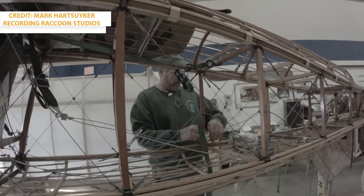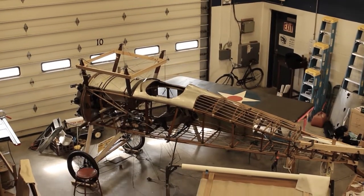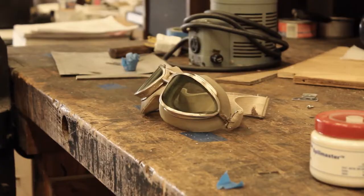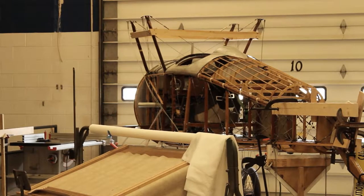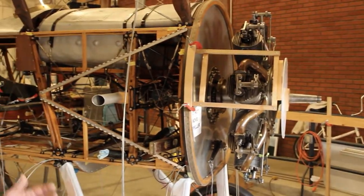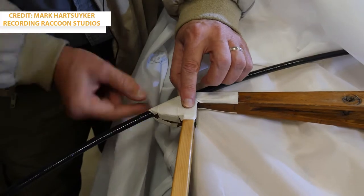One that Ithaca Aviation Heritage Foundation Treasurer Randy Marcus has become familiar with. Thomas won the contract from the Army to produce a single seat pursuit trainer. The Thomas Morse 1918 scout plane was used to train fighter pilots in the war. Its features are unmistakably unique.